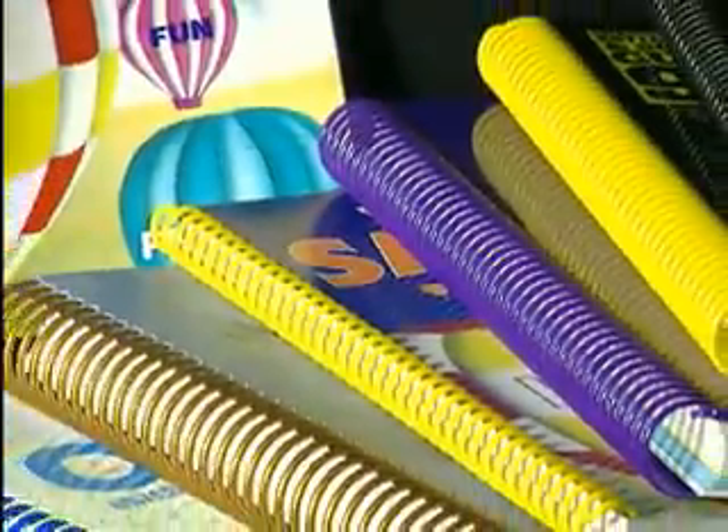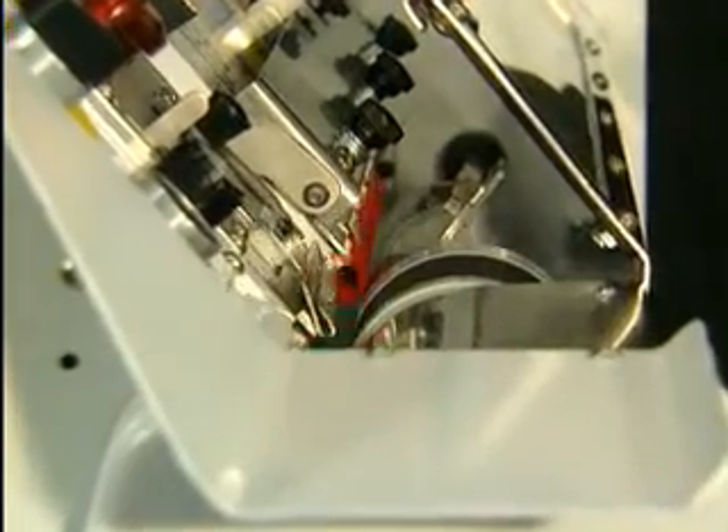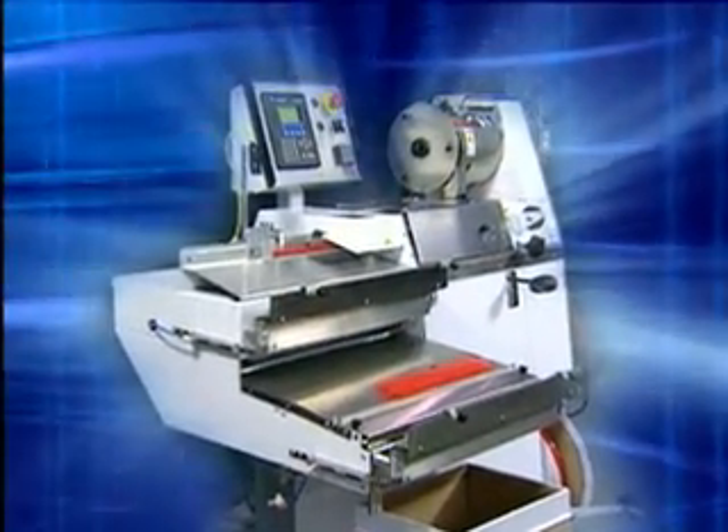For nearly 40 years, Gateway Book Binding Systems has been the world's leading innovator in plastic spiral binding products and equipment. Now, Gateway's plastic coil new concept former has once again set the standard for the plastic spiral industry.